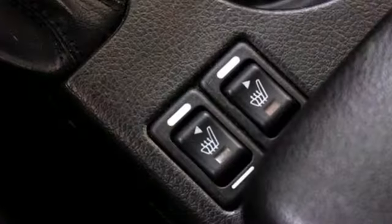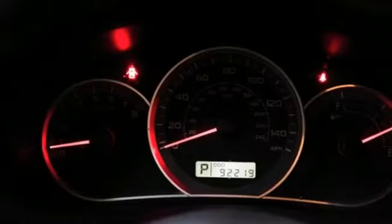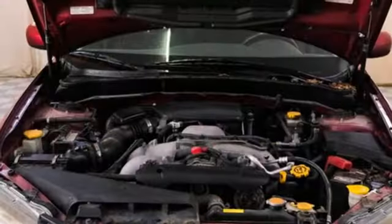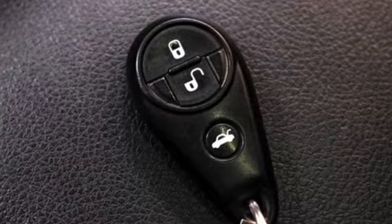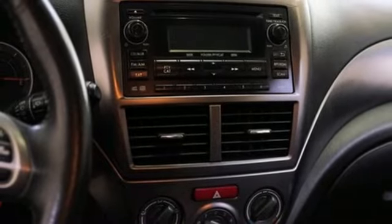And it comes with all the amenities you need: automatic transmission, front heated bucket seats, wireless audio streaming, manual tilting steering column, wireless phone connectivity, external memory control, express open and closed sliding and tilting sunroof, multifunction steering wheel, and H4 engine.